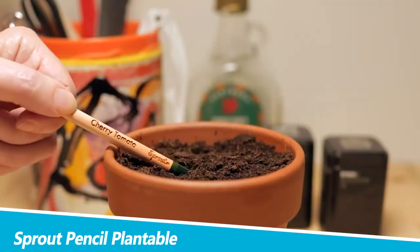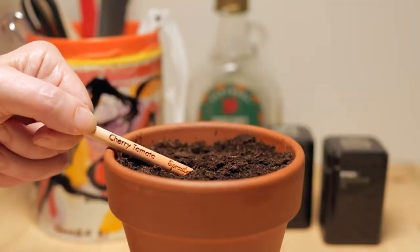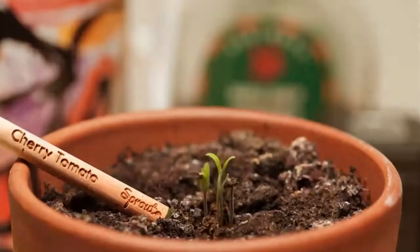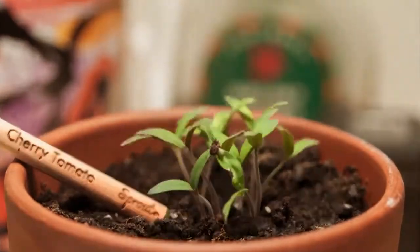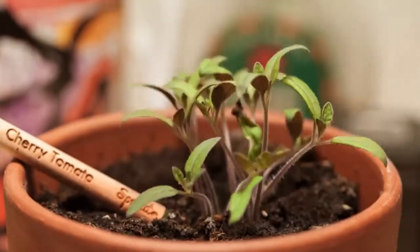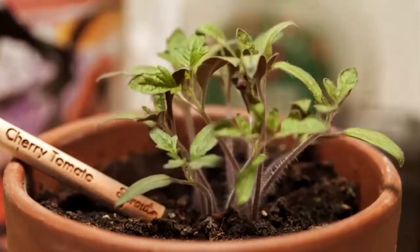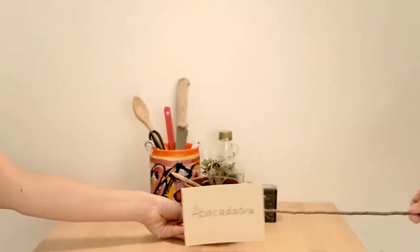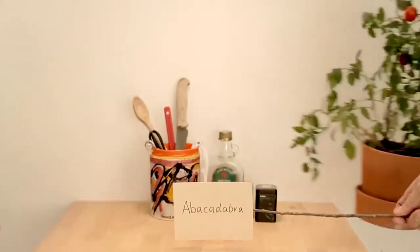Sprout Pencil Plantable Graphite Pencils. Give back to nature by planting your pencil with the Sprout Pencil Plantable Graphite Pencils. This writing tool offers a fun way to promote sustainability among children and adults alike. Once your Sprout Graphite Pencil becomes too short, you can simply plant it upside down and watch it grow. Available in packs of eight, the plantable graphite pencils come with seed capsules in the tip.